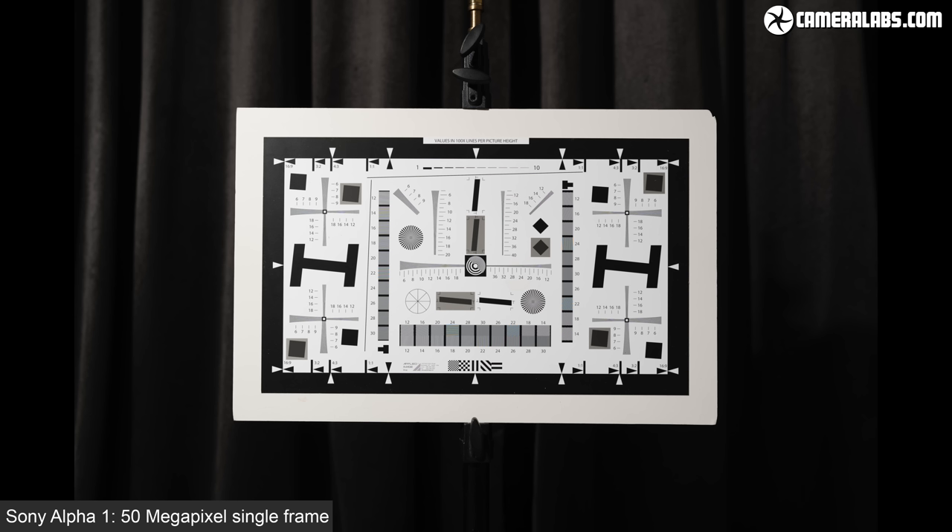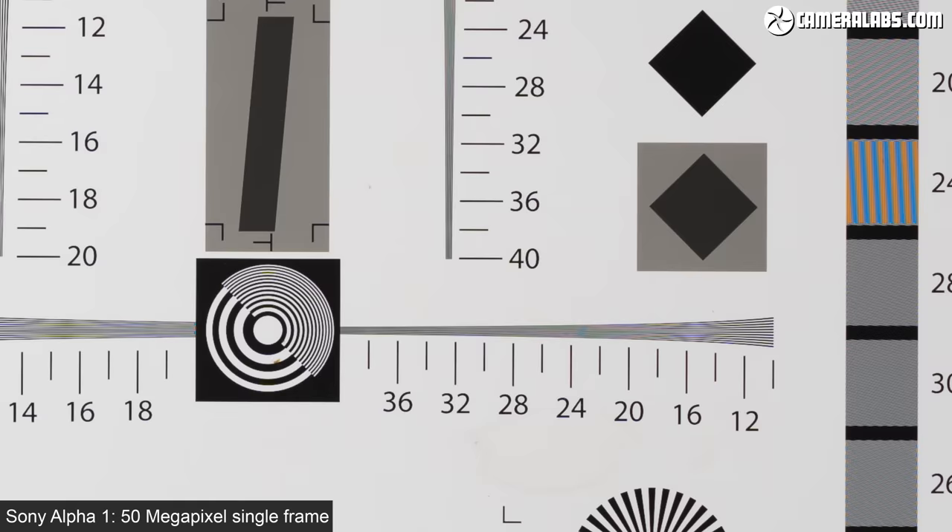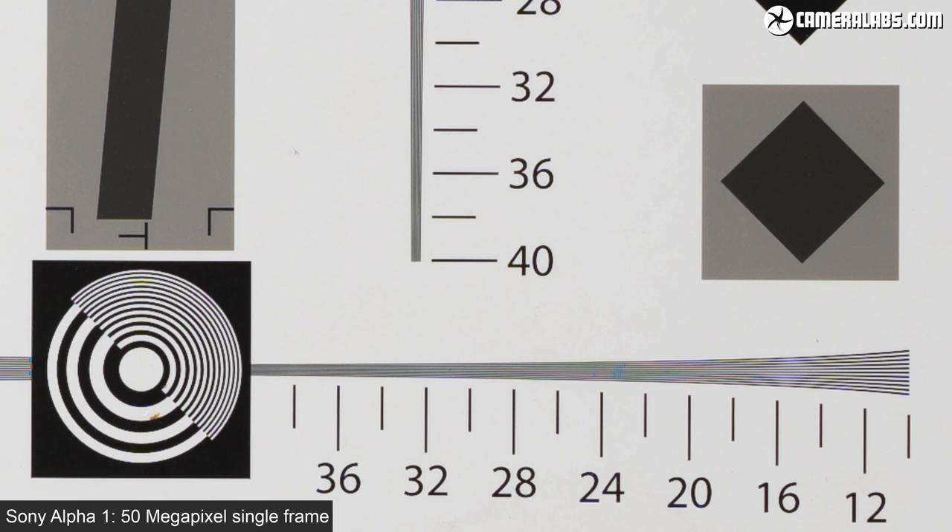Let's start with pure resolving power, for which I used a standard test chart. Since both cameras could easily out-resolve it when filling their frames, I doubled the shooting distance. I used the FE 35mm 1.4 G Master on the Sony and the GF 45mm 2.8 on the Fujifilm, both sharing a similar equivalent field of view. I shot in RAW at 100 ISO and applied the same sharpening.